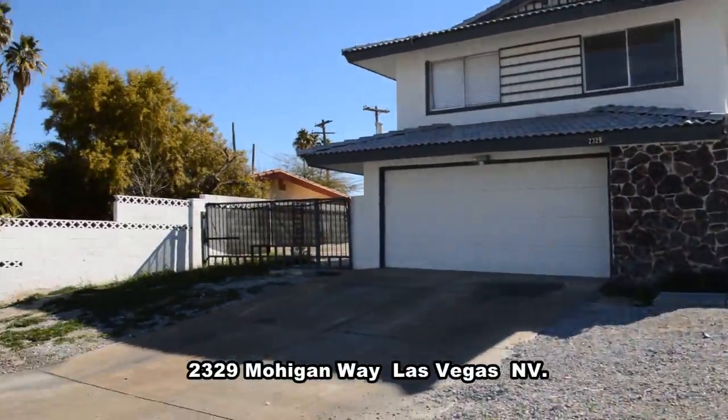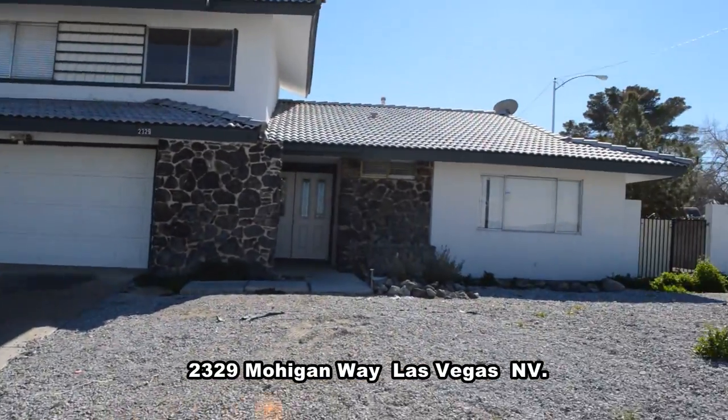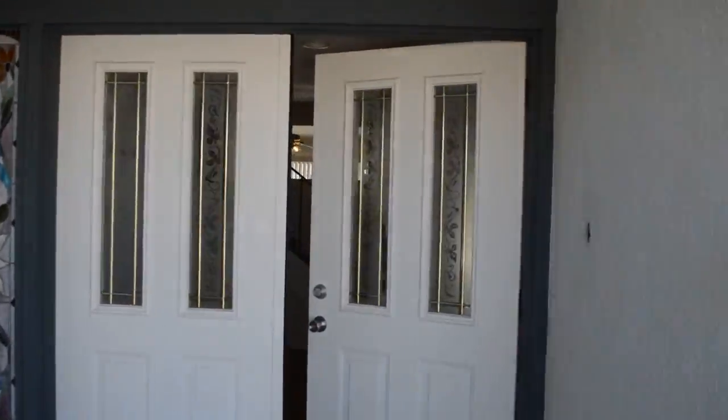Offered by a retired homeowner is this two-story home on 2329 Mohegan Way in Las Vegas, Nevada. This beautiful home is located in the southeast with shopping, restaurants, and the Las Vegas Strip nearby.